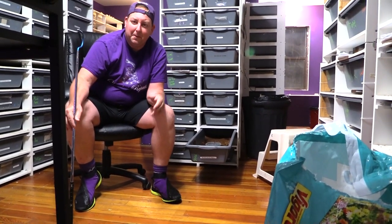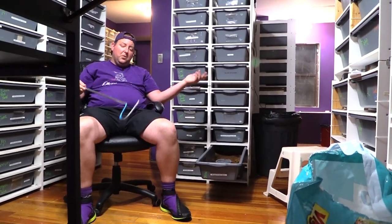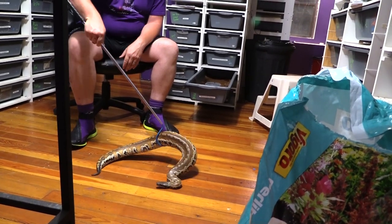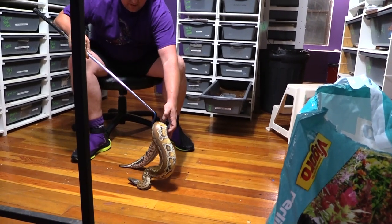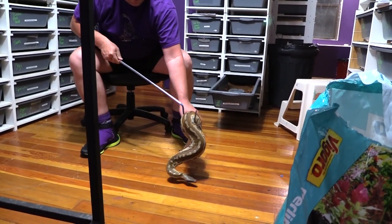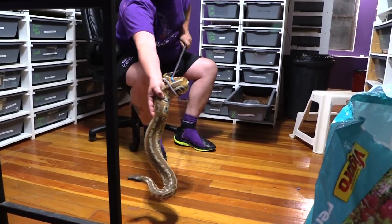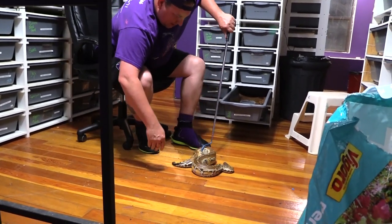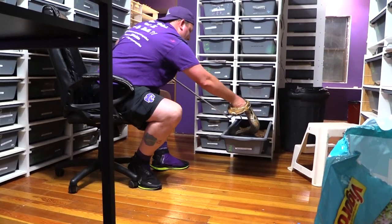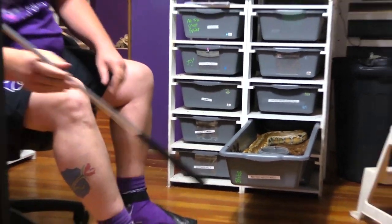One thing I do want to demonstrate: when you do get tagged, you need to get back on your horse. So we're going to put him back in and put our hand back on him again to see what his attitude is. Come on, flailer, get in there. You can see you've got to get back on your horse — you can't let them trip you out.